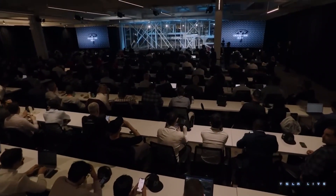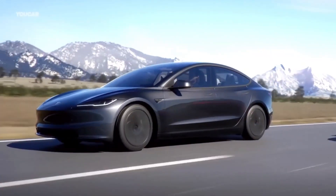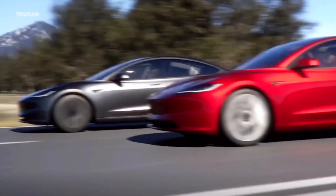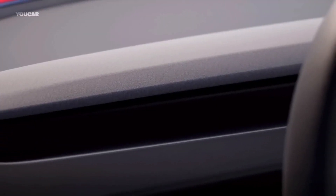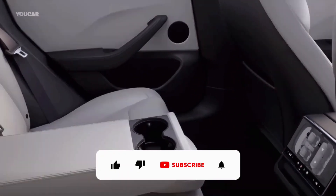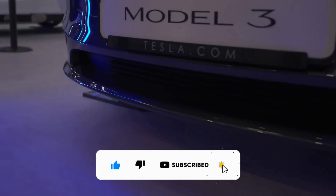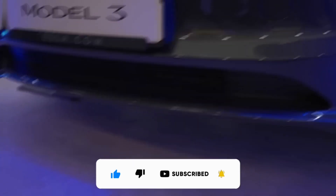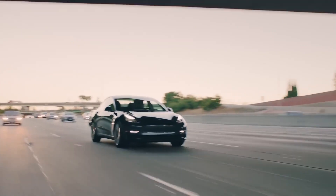So, there you have it — the 2023 Tesla Model 3, with its sleek design, improved efficiency, and futuristic interior. Stay tuned for more updates on this electrifying journey. If you enjoyed this video and want to stay in the know about all things electric vehicles, don't forget to subscribe and hit that like button. Thanks for joining us, and until next time, happy driving! See you next time!